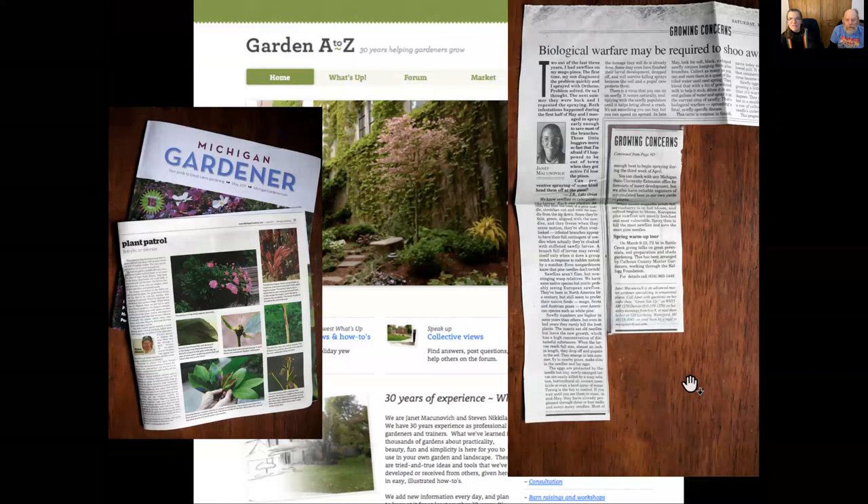We've been writing and teaching about gardening since about eight or nine years after we started gardening professionally. We realized we were learning so much in other gardens that we needed to hand that off to other people. When we started writing for the Detroit News for 13 years and Michigan Gardener for 10 years, we got questions that we based our column on. We logged about 11,000 questions in 13 years — 11,000 situations we never would have thought could happen. You notice patterns — three letters from the same area about the same thing, what's going on?